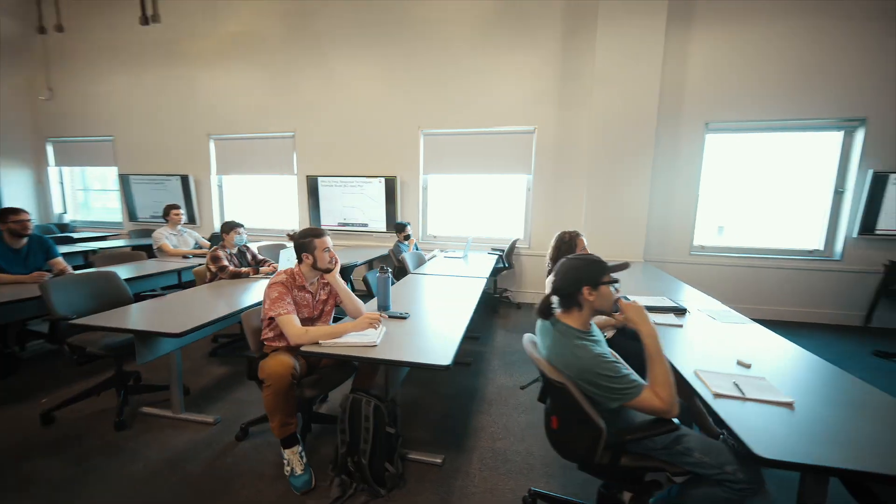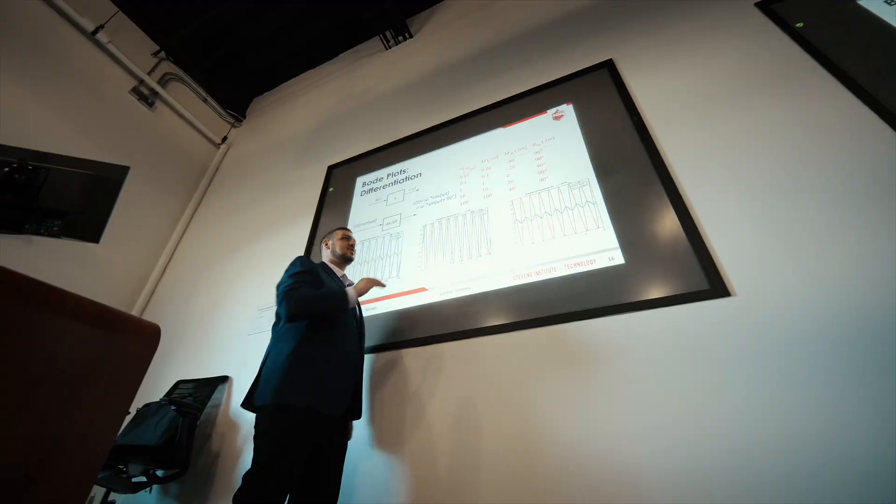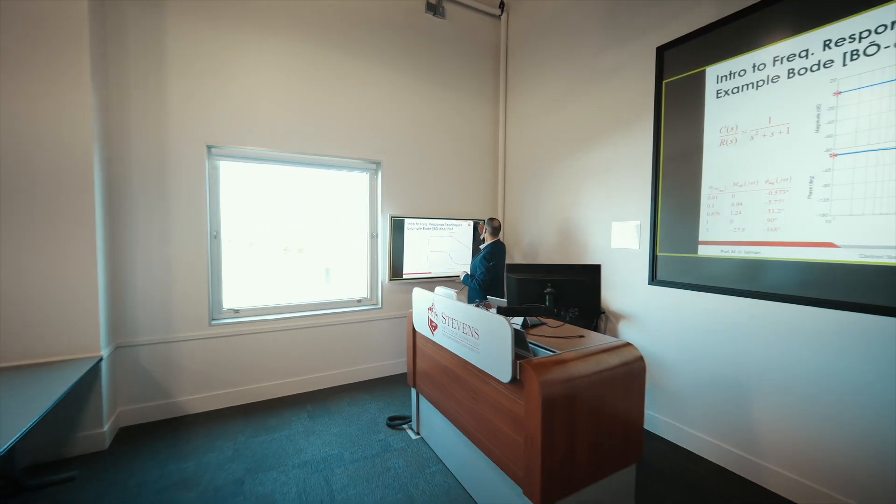My method of instruction is very interactive. I attempt to engage the students as much as possible. What the Flip 2 allows me to do is really interact with the students as well as the material that I may be presenting to them.